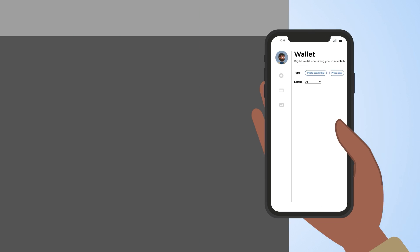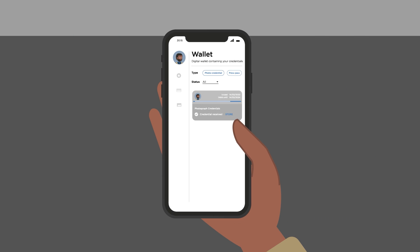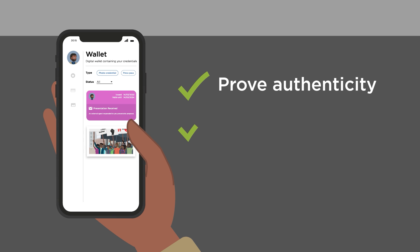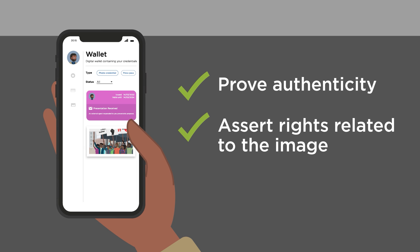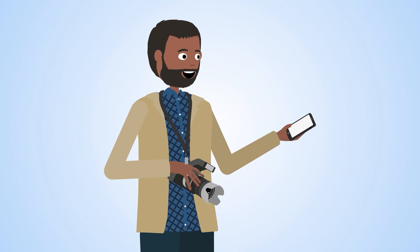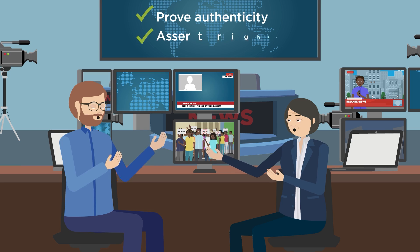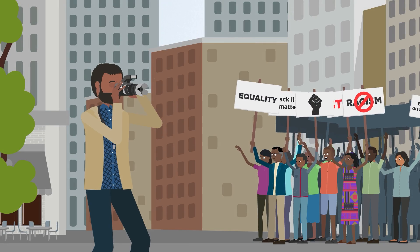A photographer can set up their identity and obtain verifiable credentials for their photo. The photographer can then prove aspects of their credentials to others, such as a news agency wanting to use the images. Through a proof presentation, the photographer can prove authenticity of the image or assert their rights over the image. The news agency trusts the credential issuer and verifies the proof from the photographer, so they can be assured of the photographer's rights.